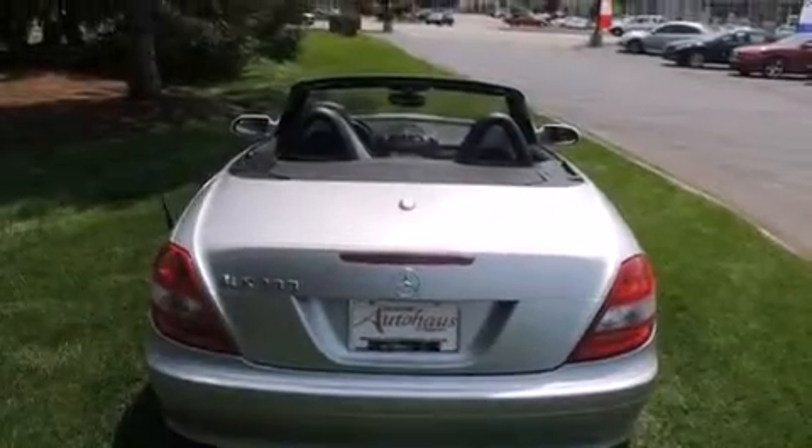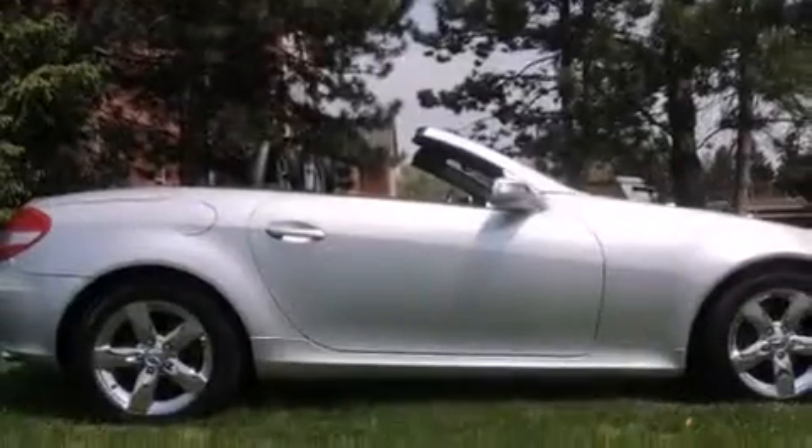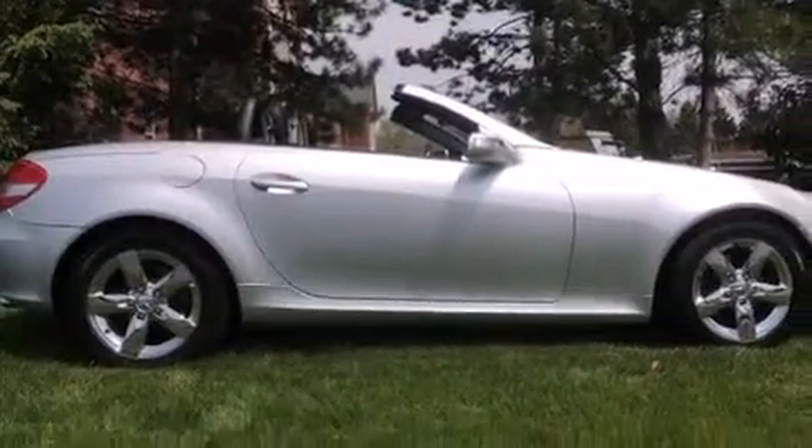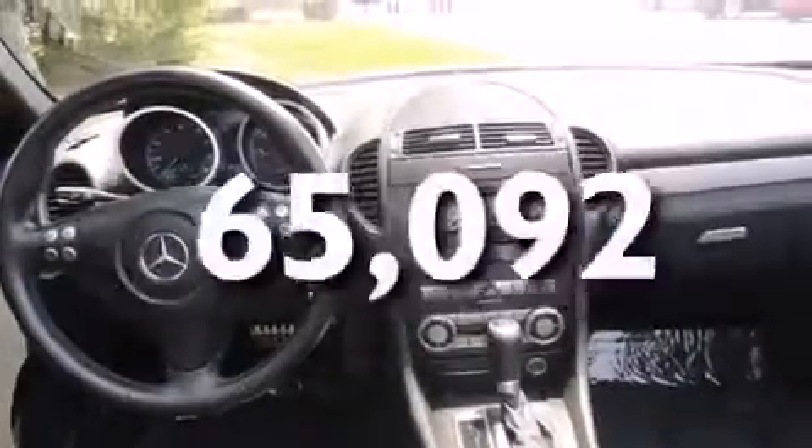The following features are also included: cruise control, a rear window defroster, the tele-aid system, side curtain airbags, performance tires, a security system, halogen fog lights, a stability control system, heated side view mirrors, and this vehicle has fewer than 66,000 miles on the odometer.